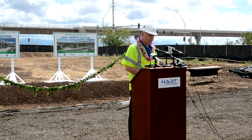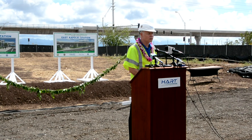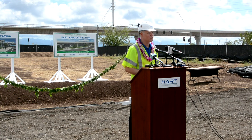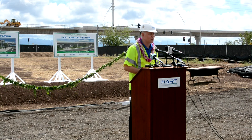We've made mention of the folks that we're really trying to serve along the alignment and in Leeward Oahu. And we have two members of the state legislature who are here today representing those constituents and our future riders. I'd first like to ask Representative Sharon Haar if she'd come up and say a few words.